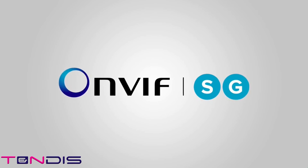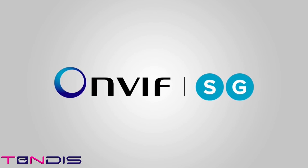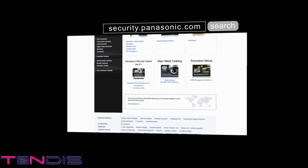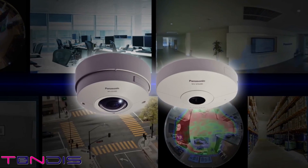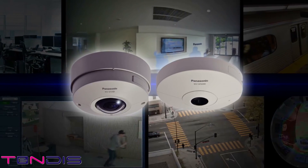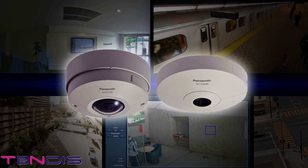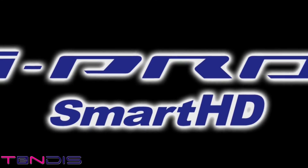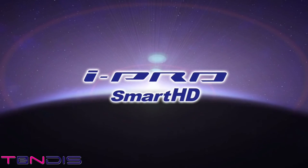The entire lineup of Panasonic iPro Smart HD cameras supports the ONVIF format. The 9-megapixel 360-degree network camera is also compatible with Profile G and S. You can learn more about our security products at security.panasonic.com. With our new lineup of 9-megapixel 360-degree network cameras, the iPro Smart HD series has accelerated its evolution to meet the diversified needs that exist in the new era of 4K security. The iPro Smart HD series will continue to be a leader in the field of video security monitoring. For a safe and prosperous future — iPro Smart HD. Panasonic.